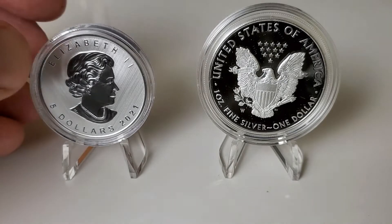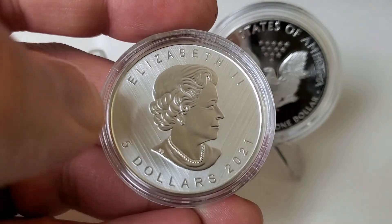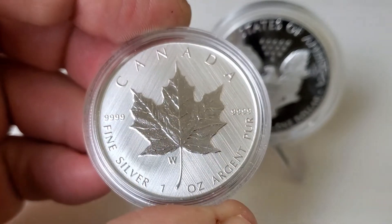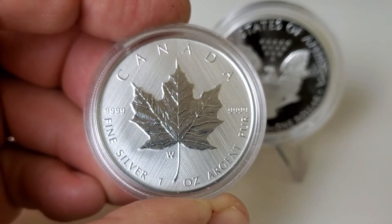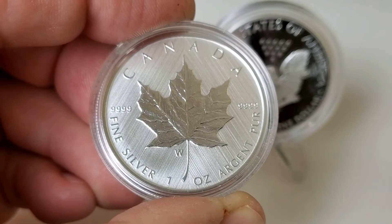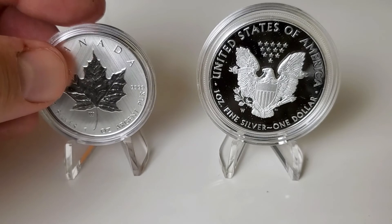Now let's check out the Canadian coin. You might already have noticed this coin has a different finish. Instead of the mirrored fields we're used to seeing, this coin has diagonally lined fields and a matte satin finish. On the reverse we have the exact same diagonally lined fields with the traditional maple leaf — kind of a reverse proof style strike. You'll also see the W mintmark, which stands for Winnipeg, the facility that minted this coin for the Royal Canadian Mint.